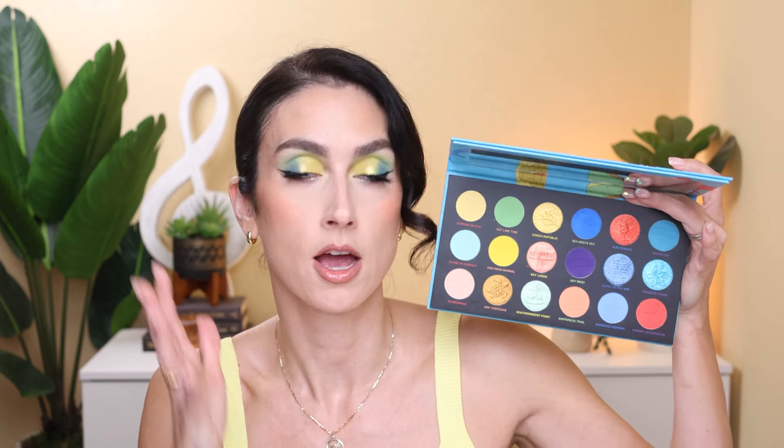Nomad is one of my auto-buy brands. If I didn't get it in PR I was going to buy it regardless, so I'm very happy to have it. I'm a neutral lover and I'm not really one to reach for an all-colorful palette, but I did create three looks exclusively using this palette. Could I create three colorful looks that I was happy with? You'll have to wait and see. Sound off in the comments — are you excited, are you going to pick it up, or are you going to skip it? Let me know.